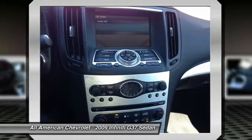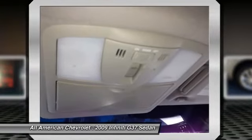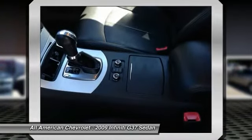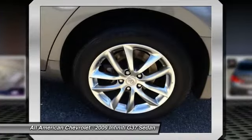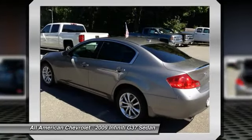A truly breathtaking example of pure vehicle design achievement. This is the vehicle of your dreams. Infiniti's G37 offers sharp edge performance as well as luxury car comfort.